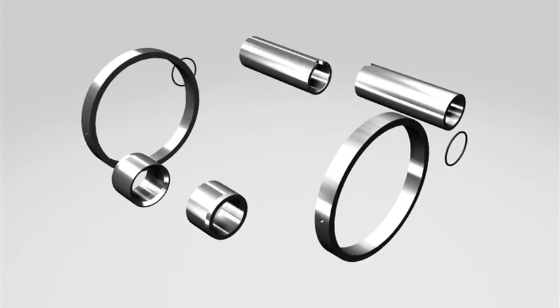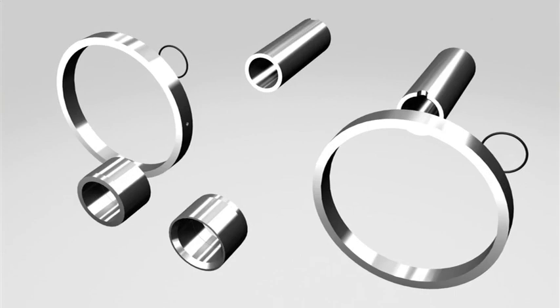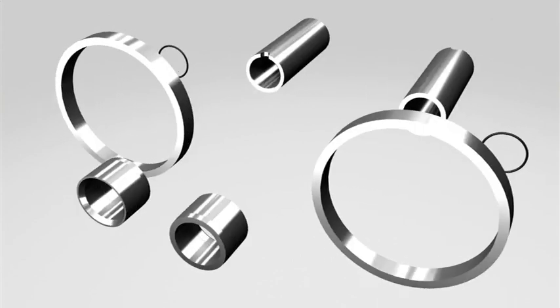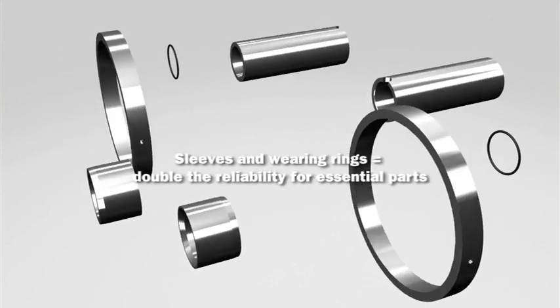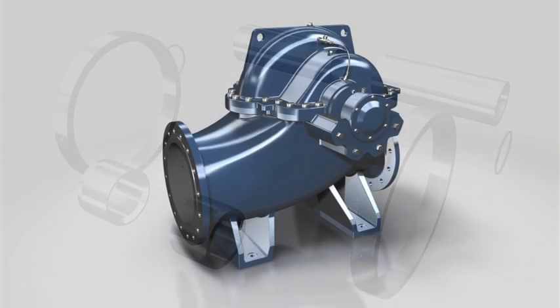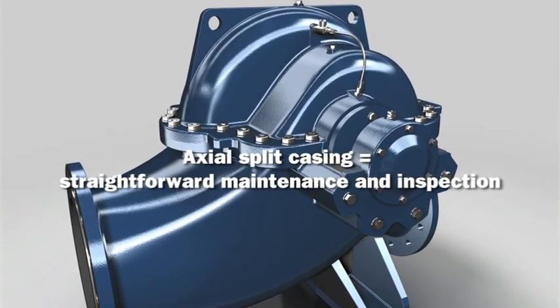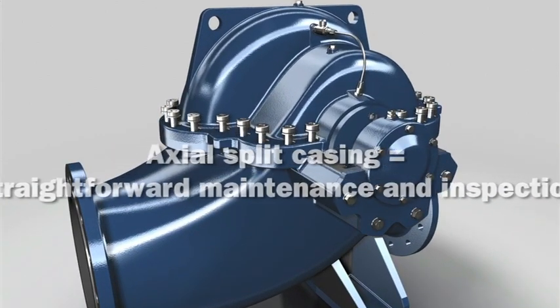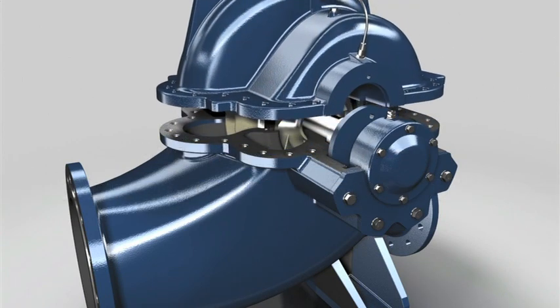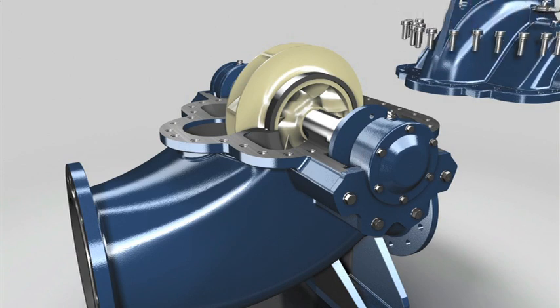The short drive shaft, double bearings and double flow impeller ensure maximum service life. To minimize maintenance costs even further, wearing rings and sleeves protect all essential parts. Thanks to the axial split casing, the pump does not need to be removed from the pipe system in order to perform maintenance tasks or inspections. Simply unscrew and remove the cover. The top part is easy to fit, thanks to automatic locking.